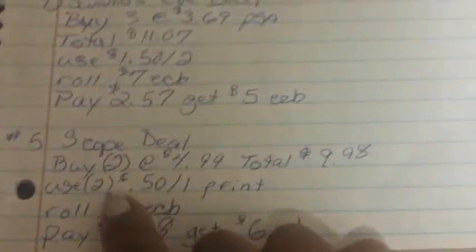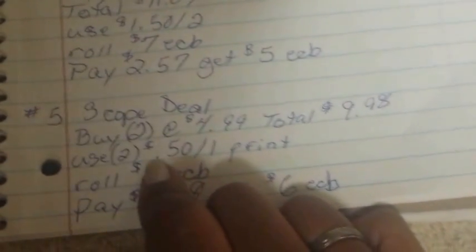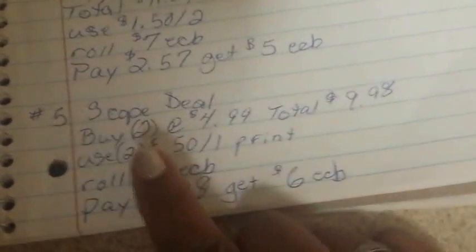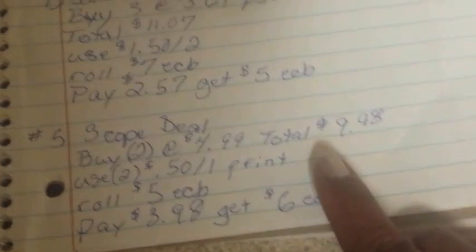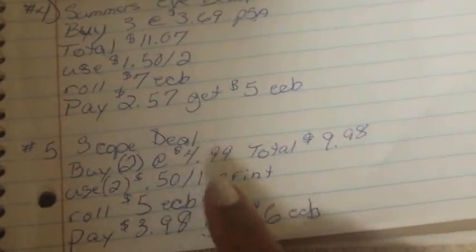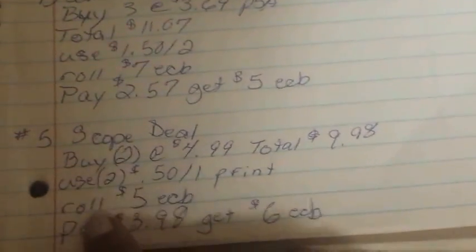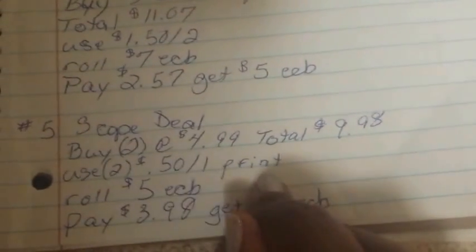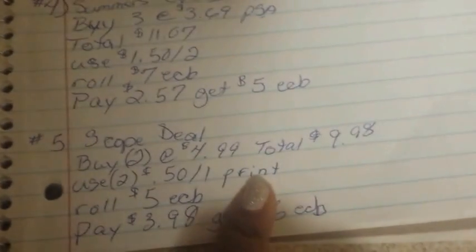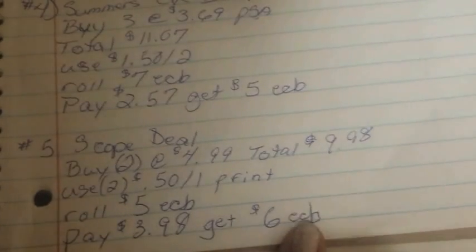My fifth planned transaction is the Scope deal. They're on sale for four dollars and ninety-nine cents and you can do the deal two times, getting back a three dollar ECB per item. I'll buy two, get back six dollars, so my total will be nine dollars and ninety-eight cents. I'll use two 50 cents off one printables from coupons.com, roll the five dollar ECB from Summer's Eve in, pay three dollars and ninety-eight cents out of pocket, and get back a six dollar ECB — another moneymaker.